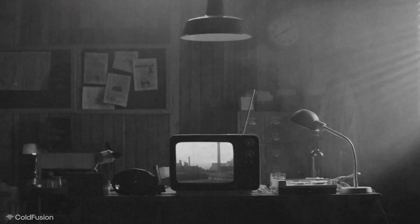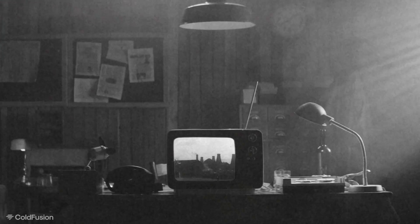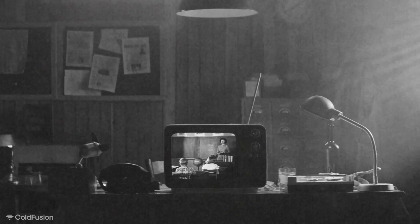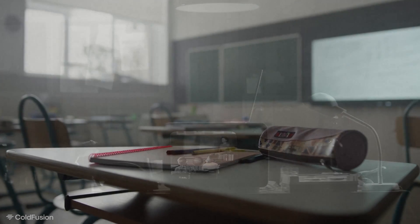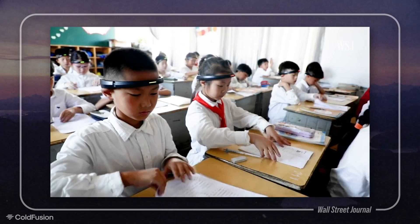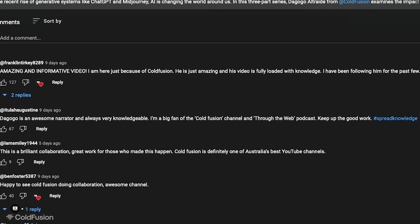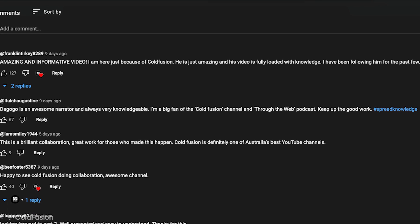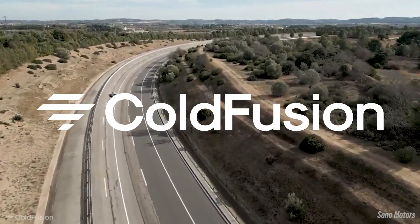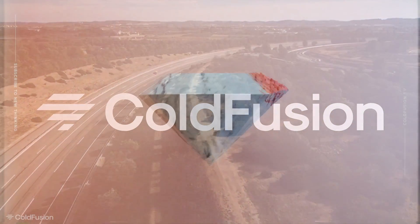Some quick housekeeping before I wrap this video up. My second episode, in collaboration with the Australian Broadcasting Corporation, is live. In it, I explore the intersection of AI and education, and whether it's still worth getting a university degree in the coming age of AI. I'll leave a link down in the description below. A huge thank you to those of you who commented on the last episode — seeing all of your positive reactions makes everything worth it. My name is Dagogo, and you've been watching ColdFusion. I'll catch you again soon for the next episode. Cheers, guys — have a good one.